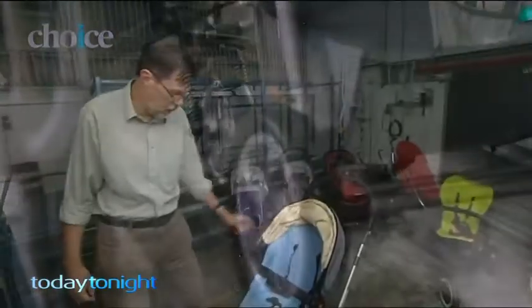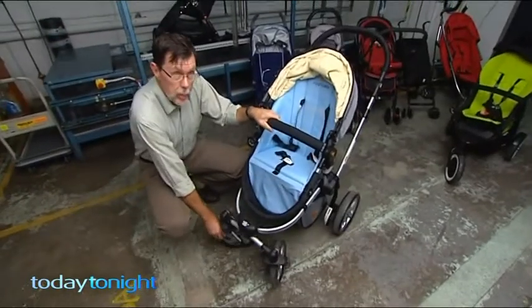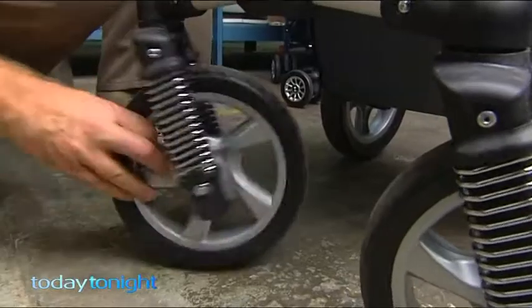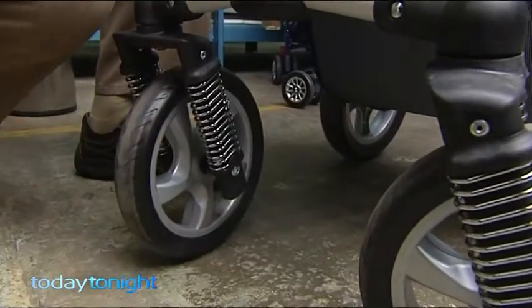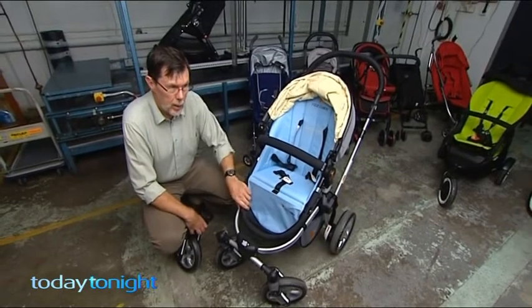Choice chief tester Chris Barnes: on this four wheel configuration we found the front wheels got really wobbly. We were actually afraid that the thing was going to break off at one stage, so the stroller could just fall down. The child could possibly get hurt.